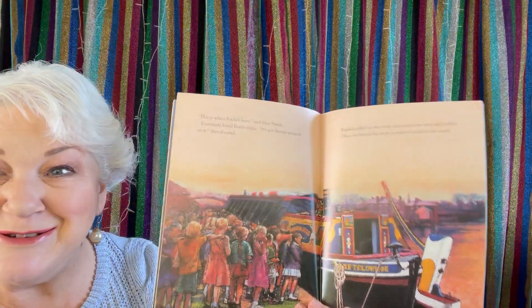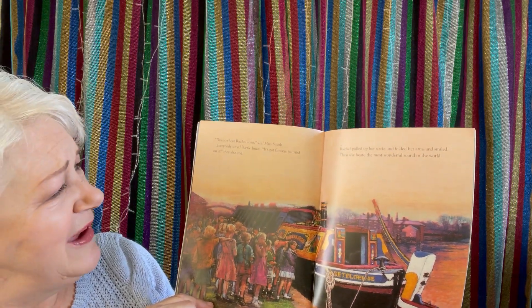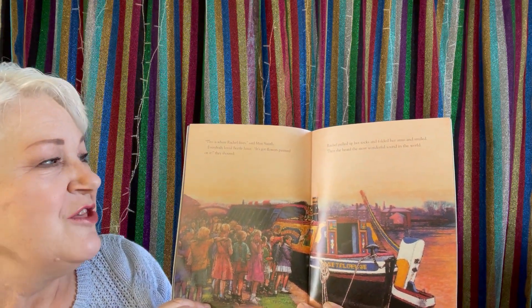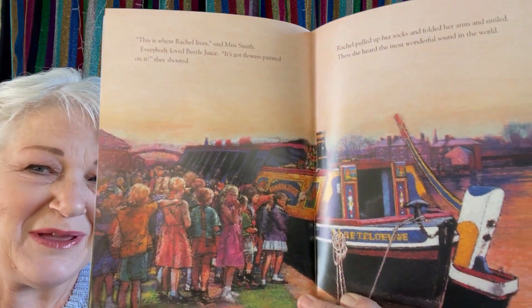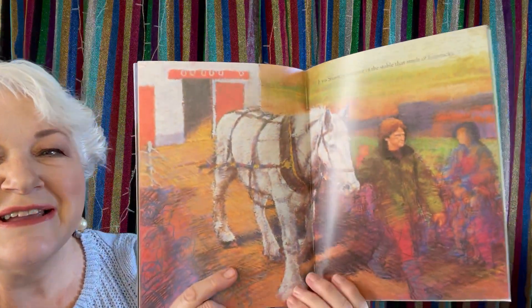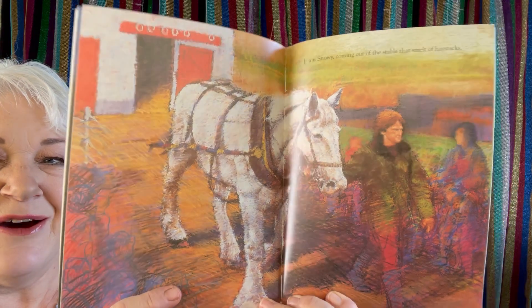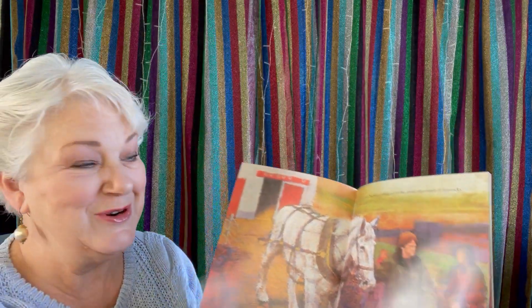I bet Rachel didn't expect that, did she? 'This is where Rachel lives,' said Miss Smith. Everybody loved Betelgeuse. 'It's got flowers painted on it!' they shouted. Rachel pulled up her socks and folded her arms and smiled. Then she heard the most wonderful sound in the world — it was Snowy coming out of the stable that smelt of haystacks. I bet she's happy to see Snowy. I bet all the children are happy to see Snowy.